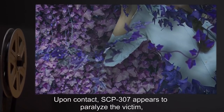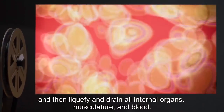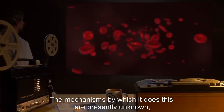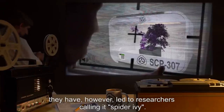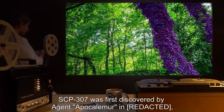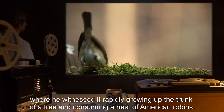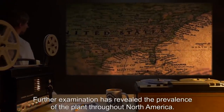Upon contact, SCP-307 appears to paralyze the victim, and then liquefy and drain all internal organs, musculature, and blood. The mechanisms by which it does this are presently unknown. They have, however, led to researchers calling it Spider-Ivy. SCP-307 was first discovered by Agent Apocca-Lemur, where he witnessed it rapidly growing up the trunk of a tree and consuming a nest of American robins. Further examination has revealed the prevalence of the plant throughout North America.